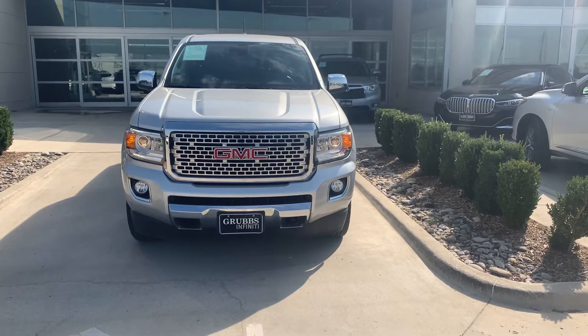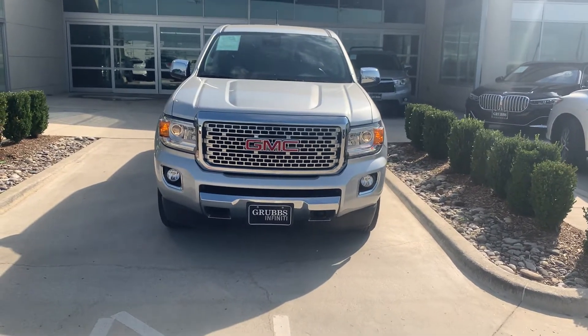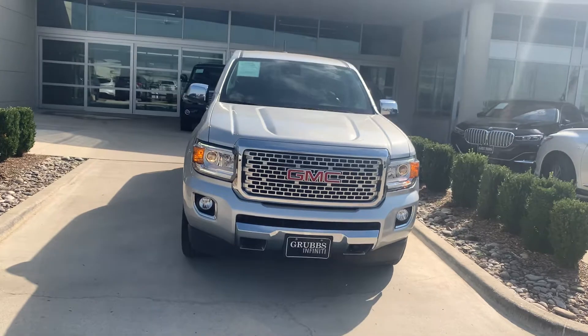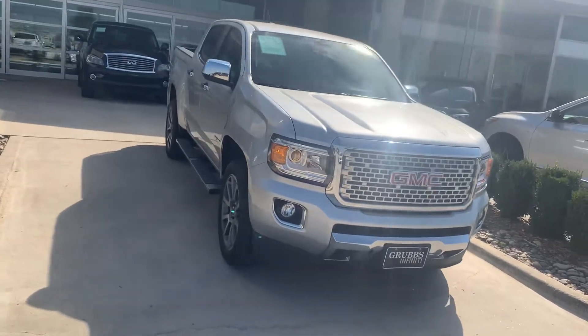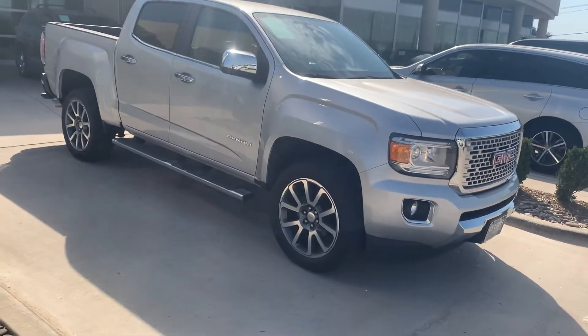Hello, this is Rashid from Grabs and Finley. I just want to do a quick demonstration about this truck here, a 2018 GMC Denali, and to show you the condition of the truck as well, the size of the bed, and all of that.